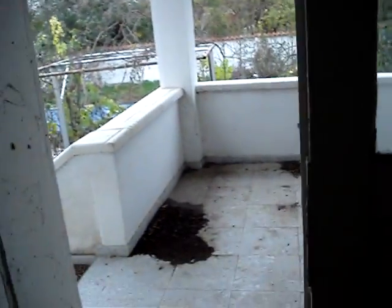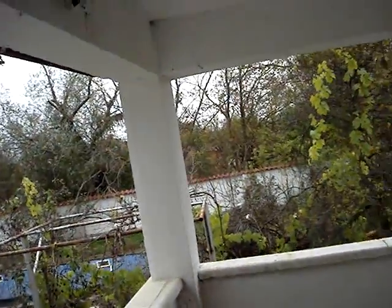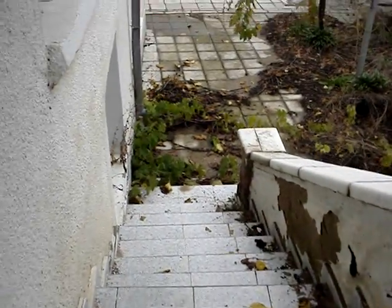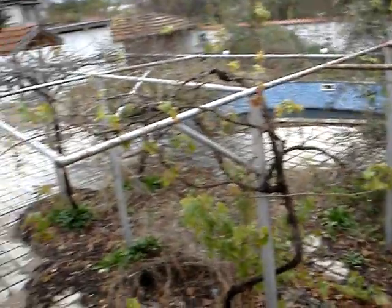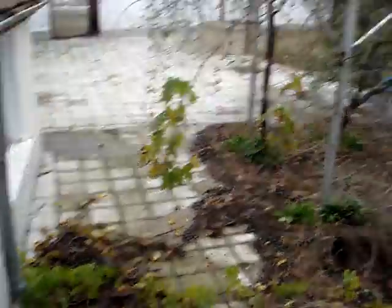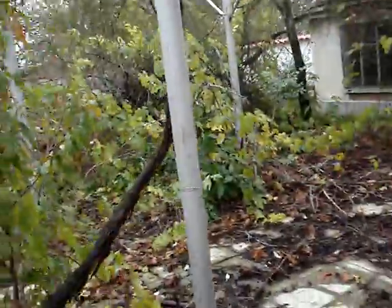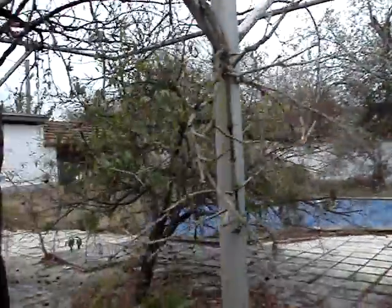Now we will go out from this entrance. This is a small terrace — it needs cleaning, of course. It is tiled. The patio is tiled, and there is a solid wall all around the property.